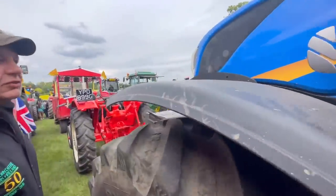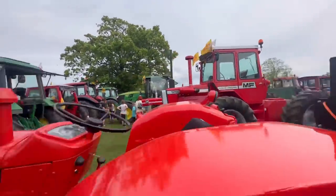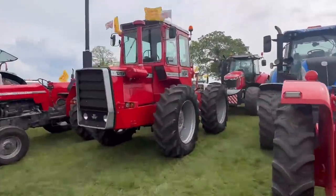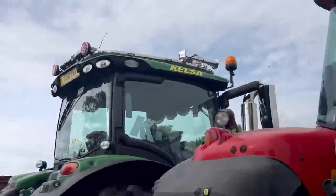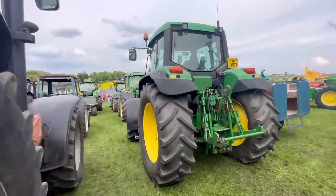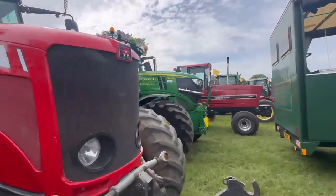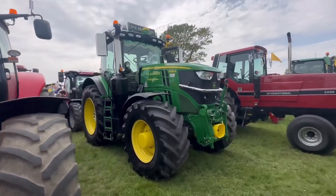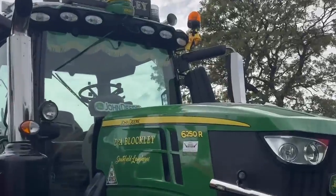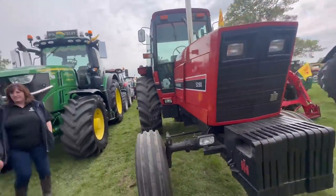How many tractors have there been in the mix? I don't actually know. Look at that - hey light bar out front. Nice big Case International 5288, so that'll be an American one I'm guessing.